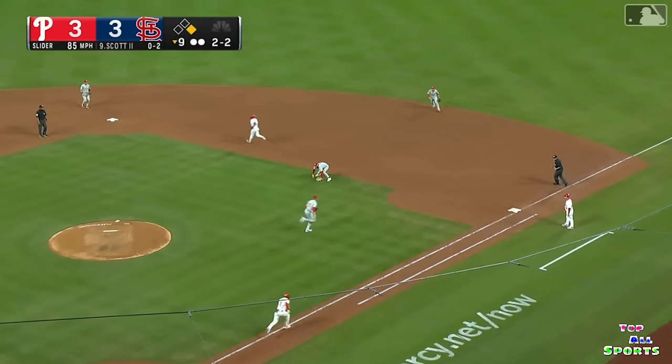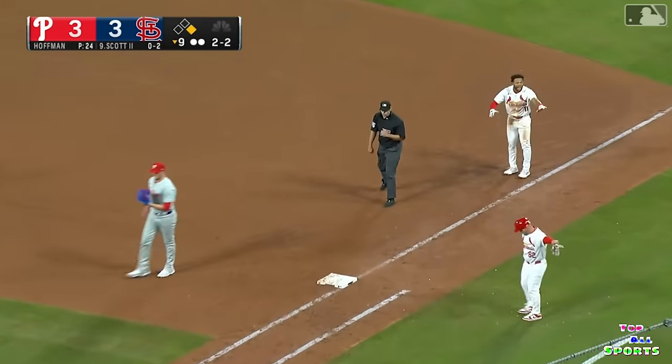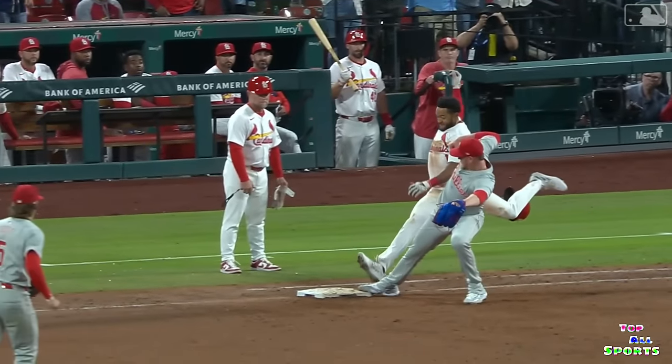Bouncing ball to the right side — diving stop made by Harper. Flips to Hoffman covering, and he just gets his foot on the bag. Victor Scott was hustling up the line.